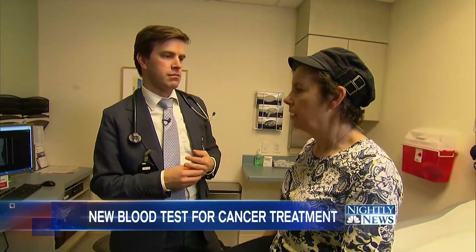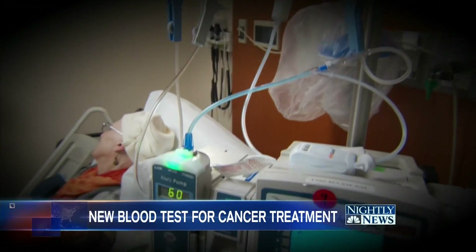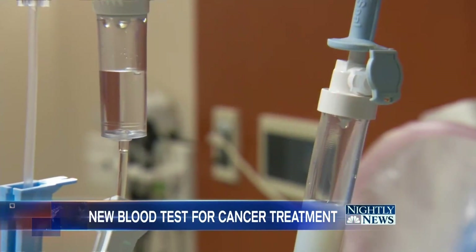Oxnard stresses the liquid biopsy cannot initially diagnose cancer, and the hope is that someday it could be used in treating other cancers as well.